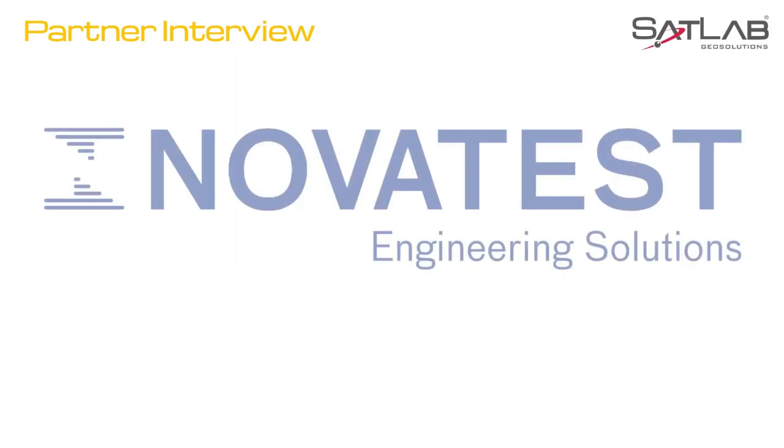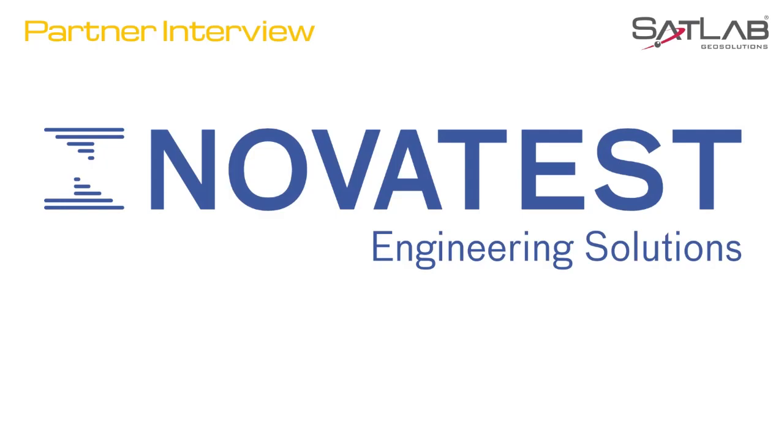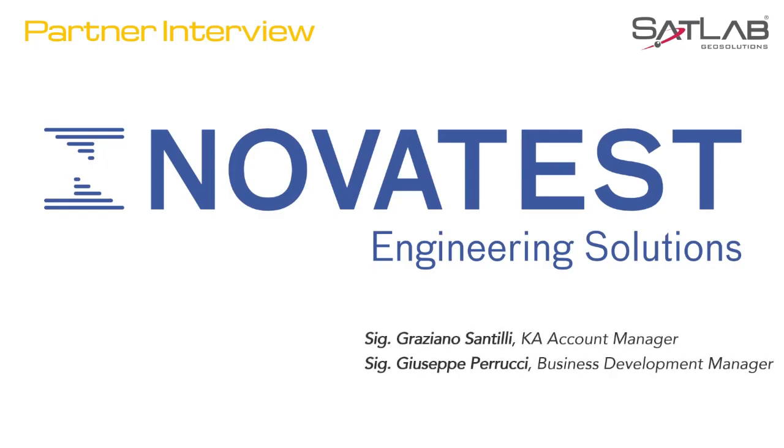In addition to this webinar, I would also like to add in our Italian partner, Novatest, who have been extremely active with the X1. Let's see what they have to say.